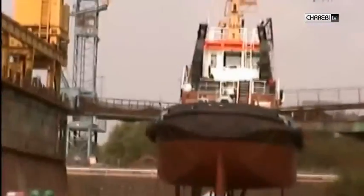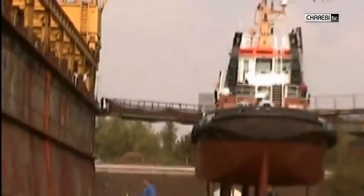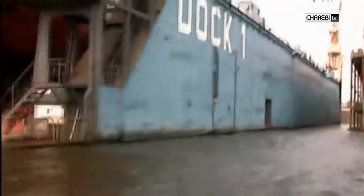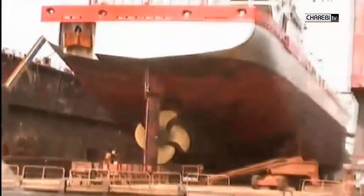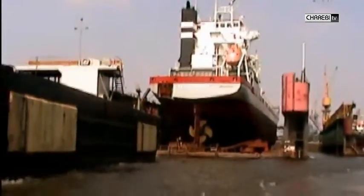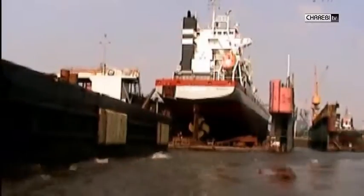Die grossen Bootsriesen, wie auch die kleinen Hafenkutter, kommen zur Reparatur in die Trocken-Docks. Die Funktionsweise der Docks ist ganz einfach: Das Dock wird mit Wasser vollgepumpt. Es sinkt. Das Schiff kann einfahren. Danach wird das Wasser ausgelassen und das Trocken-Dock hebt sich wieder, und das Schiff steht im Trocknen.